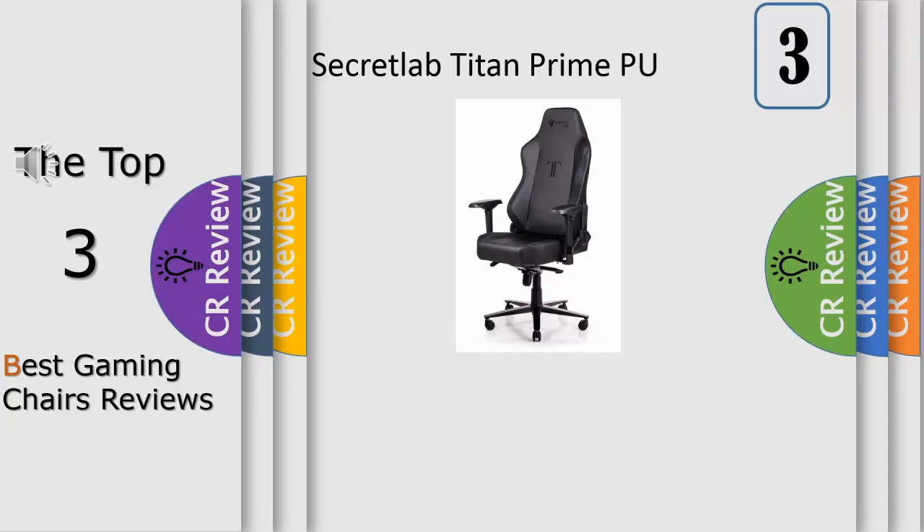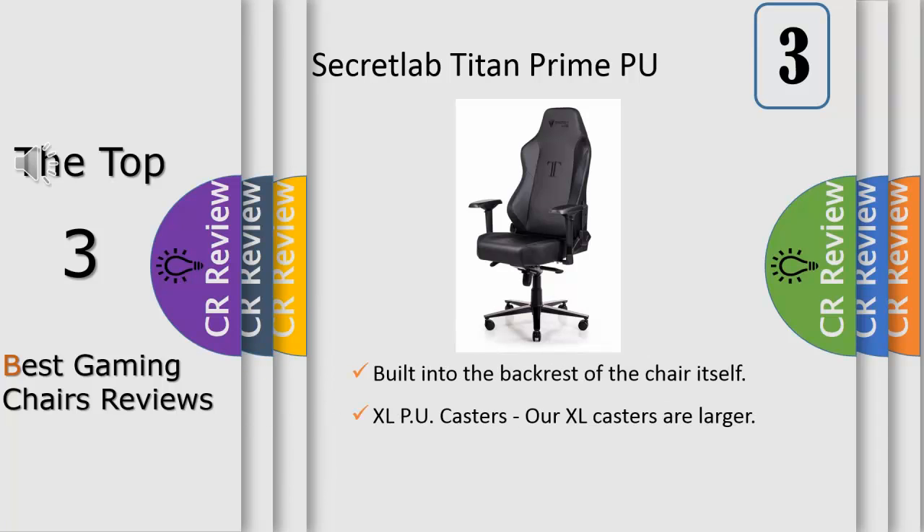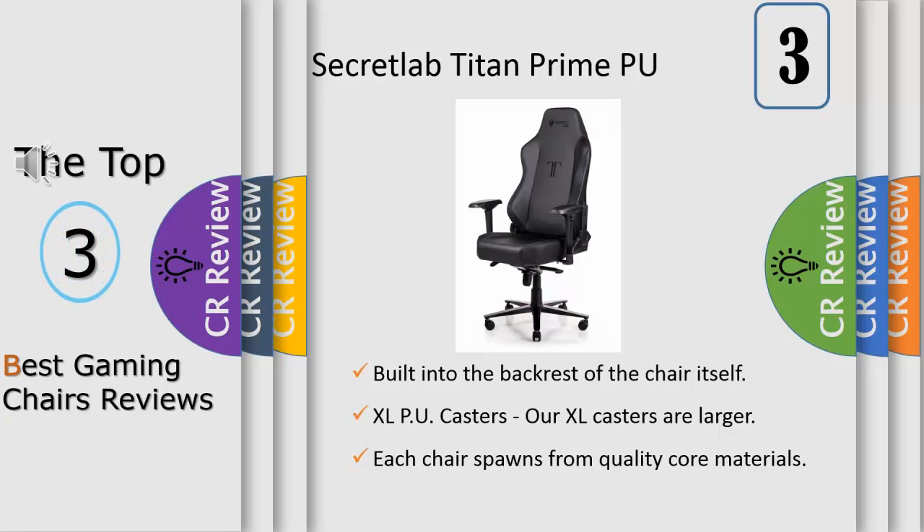Number 3: the Secretlab Titan Chair. Ergonomic support is not the only function of the full-length backrest. Should you feel tired at the desk, the backrest can be reclined backwards all the way — perfect for taking a nap or watching your favorite videos in a comfortable position. The Titan's backrest is even taller and wider, so even those who are up to 195 centimeters in height can rest comfortably.